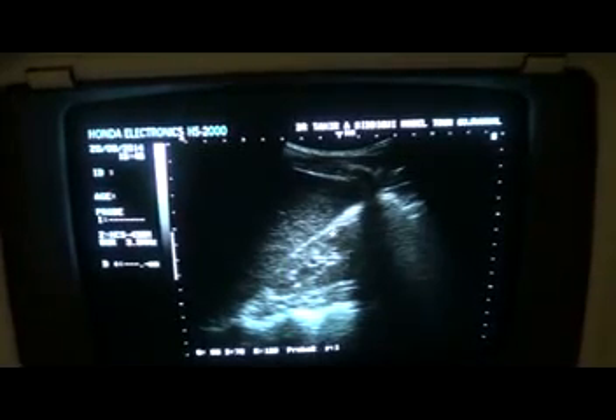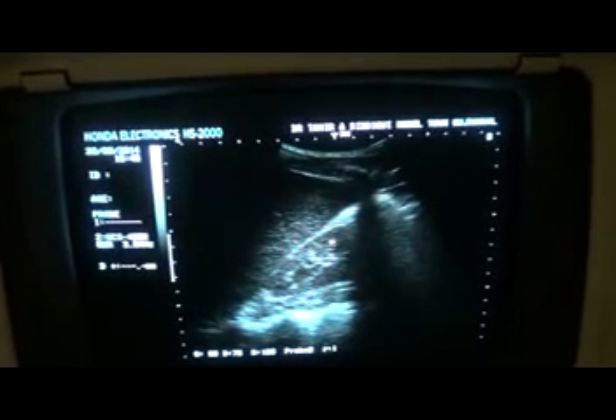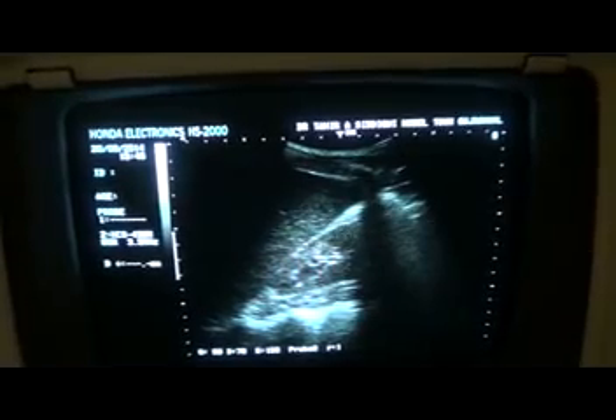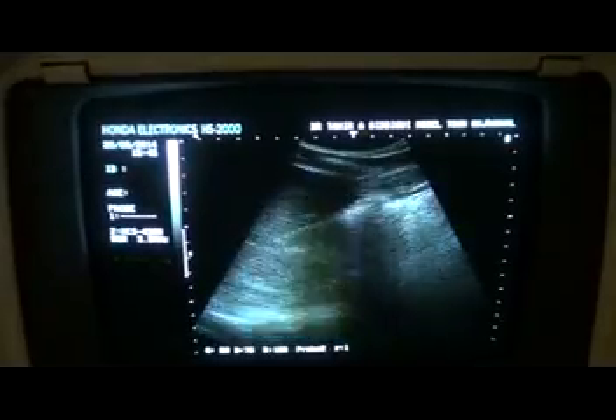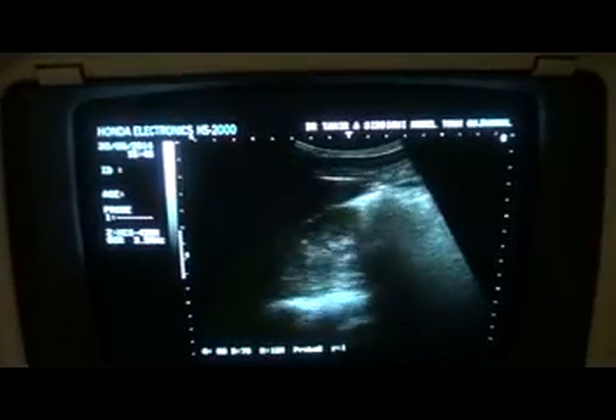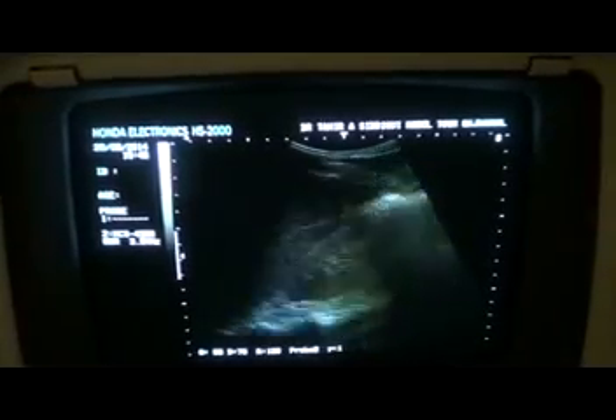The thickness of the parenchyma is preserved, and the pyramids are seen, so corticomedullary differentiation is intact. Echogenicity is normal. Now this is the full view of the length of the right kidney.